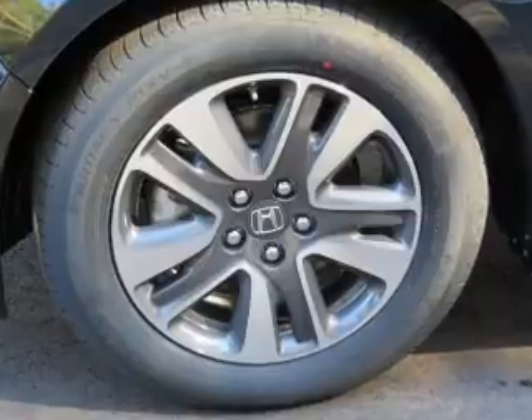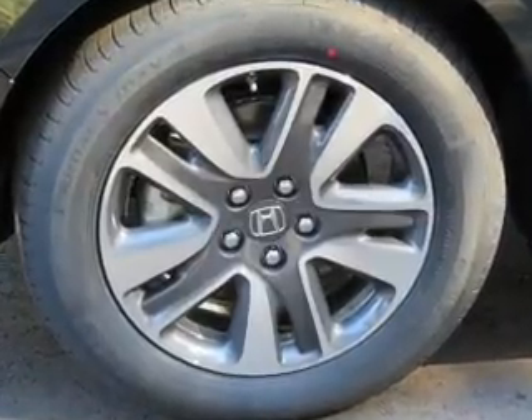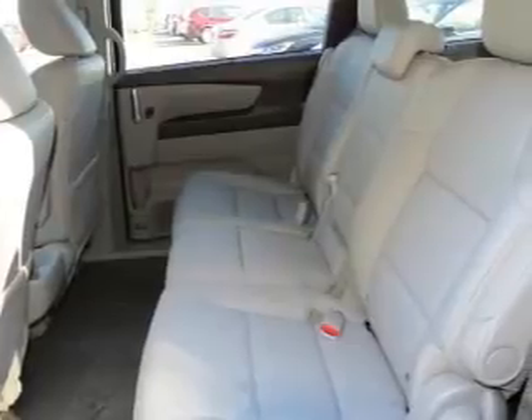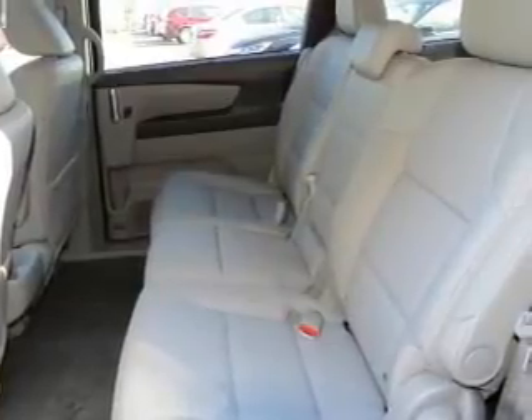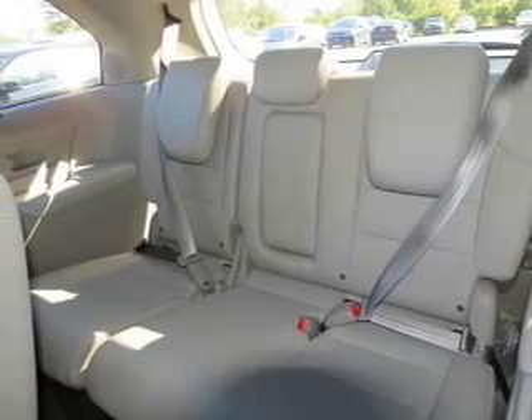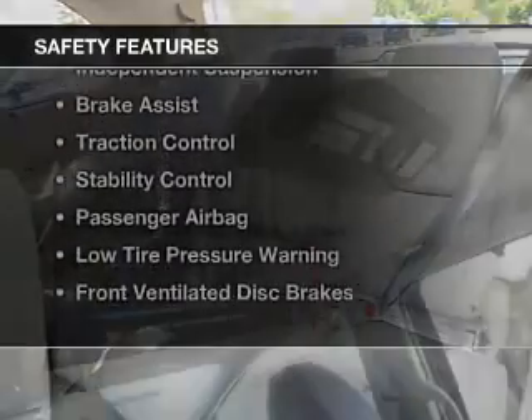The features include a power sunroof, electric trunk, leather seats, heated seats, blind spot sensors, a home link system, Bluetooth connectivity, Sirius XM satellite radio, digital radio, and digital audio input.